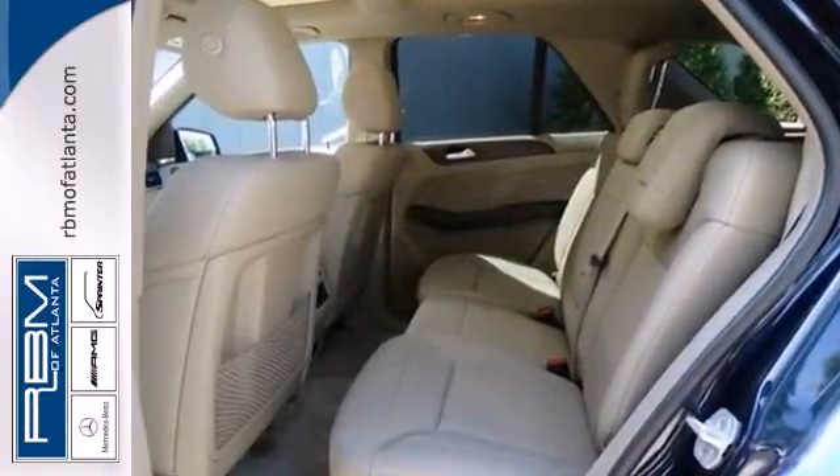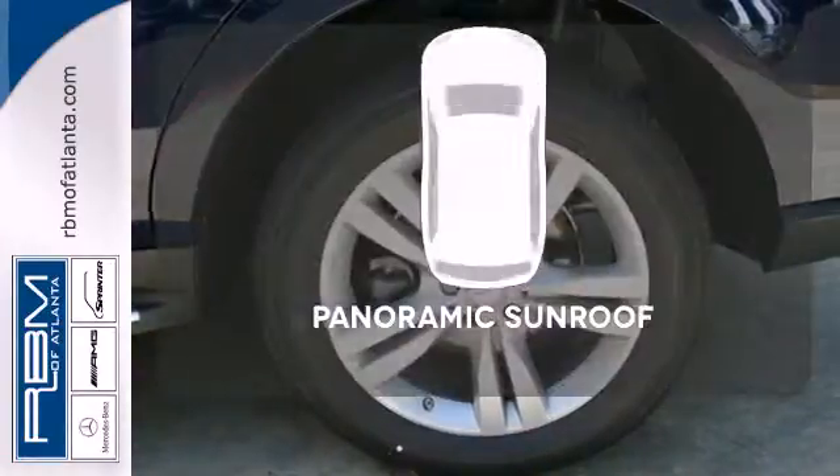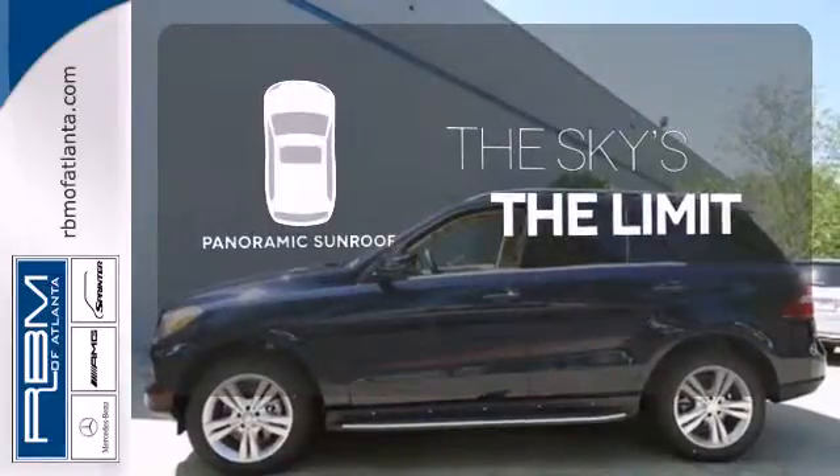It has heated front seats, climate control, rain-sensing wipers, and premium sound. Let even more of the outside in with a panoramic sunroof.